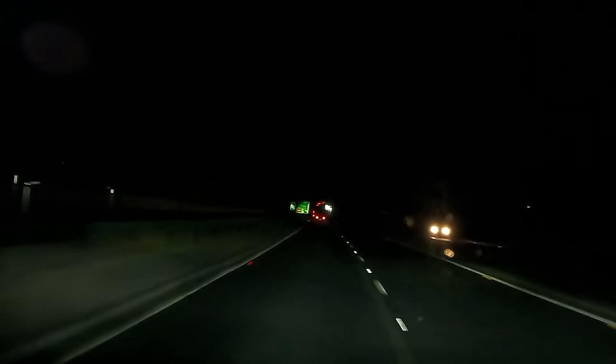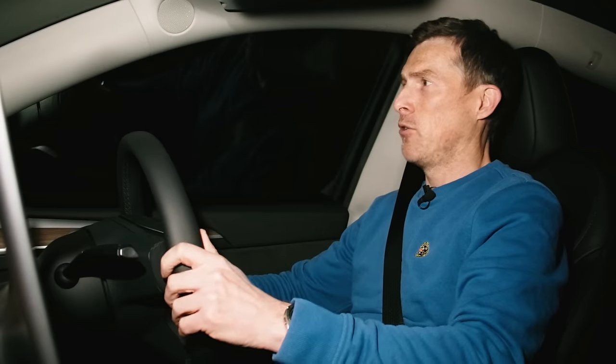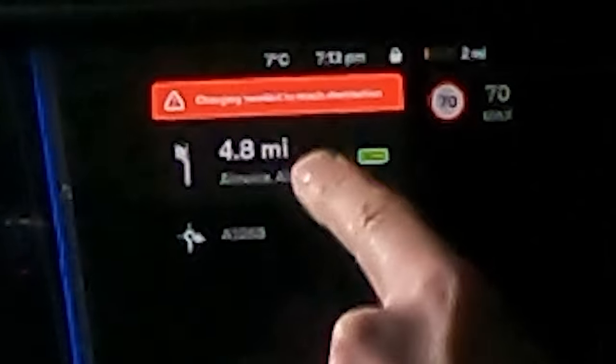I've been cruising along at 70 and the remaining range is 16 miles, exactly the same as the distance to the charging location. So I'm dropping my speed below 60 because the remaining range is going to go away quicker than the remaining miles to go. I don't want to be left stranded on the dual carriageway. The destination is 5.3 miles away, and to get off this dual carriageway it's 4.8 miles, but I've only got two miles of range left - it's going down so quickly. I'm backing off to under 50. Squeaky bum time.